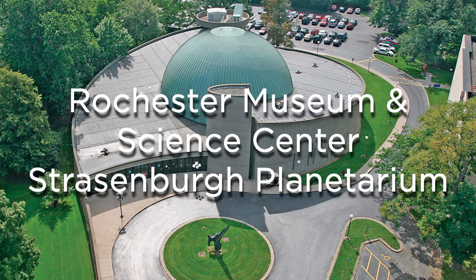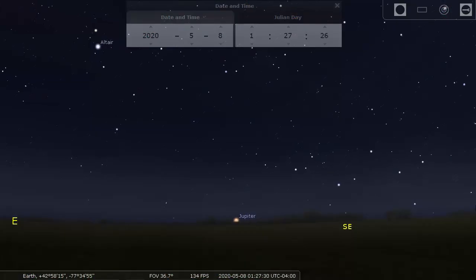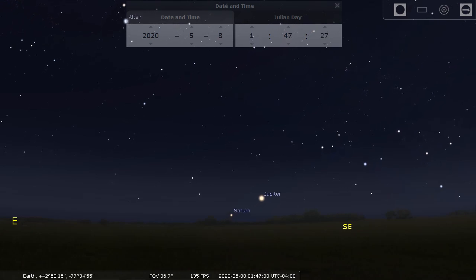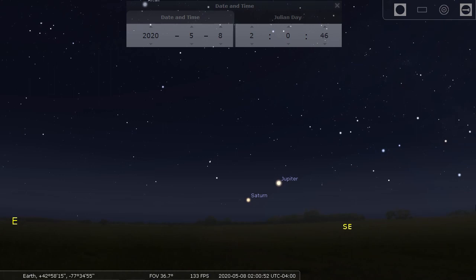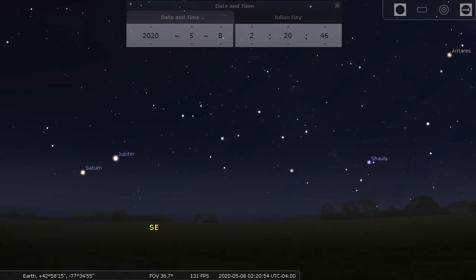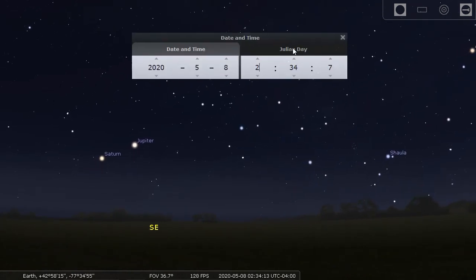Hello again, Steve Fentress for the Strassenburg Planetarium at the Rochester Museum and Science Center. This week: Jupiter, a miniature solar system. The reason for doing that now is that if you are up late, can't sleep, or waking up in the middle of the night, you may be noticing a really bright light rising in the southeast after one o'clock in the morning — it's the planet Jupiter, with Saturn almost in the same direction in space, appearing close to it in the sky.